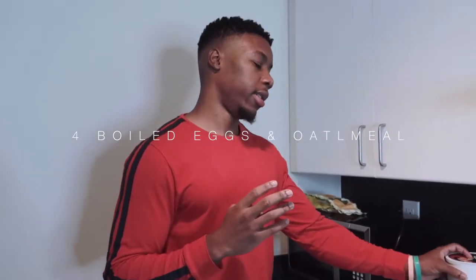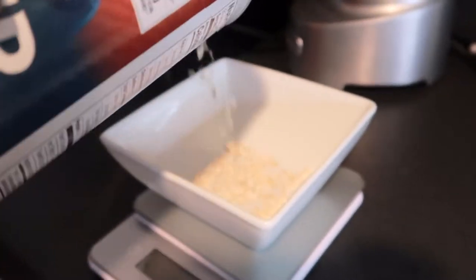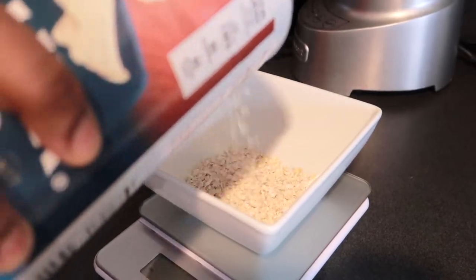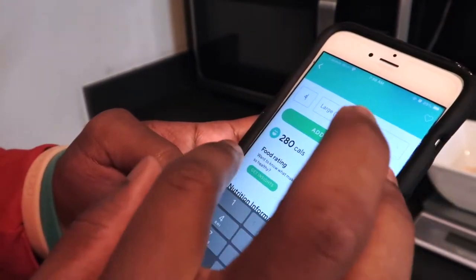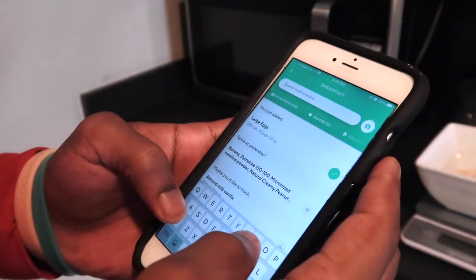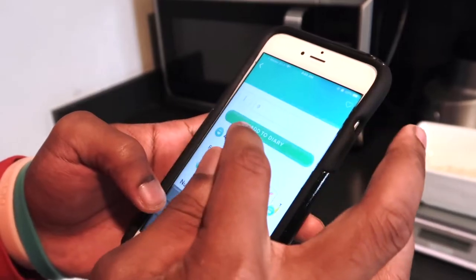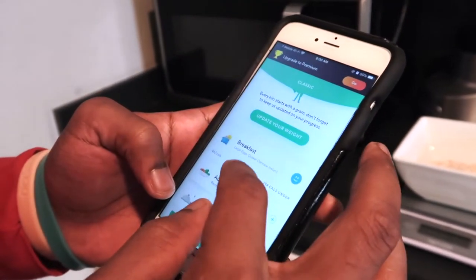Alright, first meal on the list: we got four boiled eggs and some oatmeal — simple, basic. I'm going to go about 50 grams of oatmeal. So we got four large eggs, that's about 280 calories, and about 51 grams of oatmeal. Alright, that's meal number one.